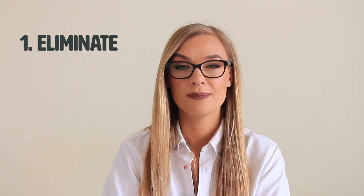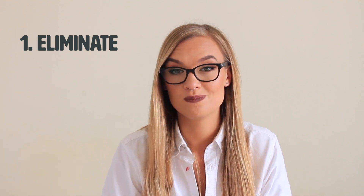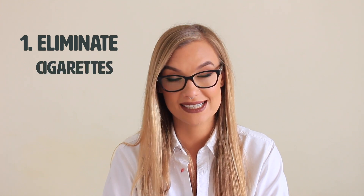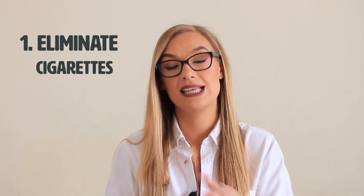The first thing we're going to be talking about is elimination — we're going to have to eliminate a few things from your life. Think about your body as a computer: if you have a computer virus, your processor is not going to work as effectively. So first, we have to take out all the things that may harm you. The first thing to eliminate is cigarettes.